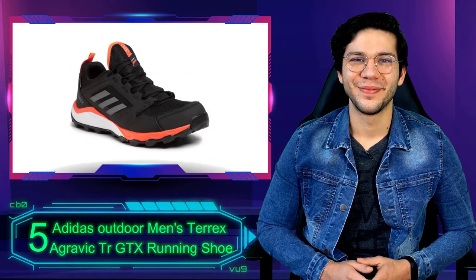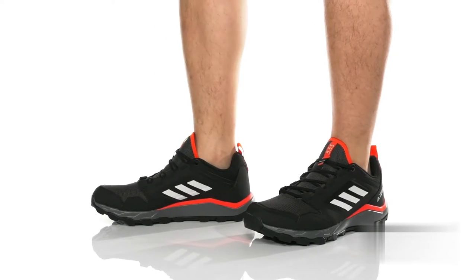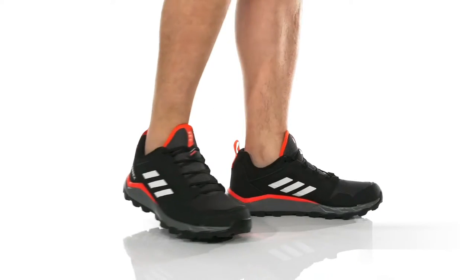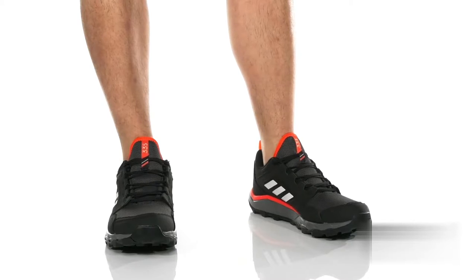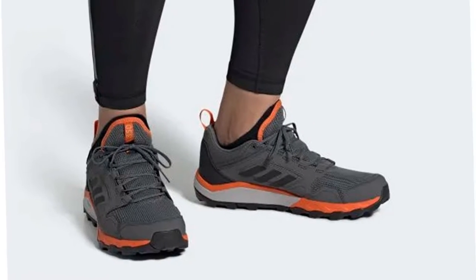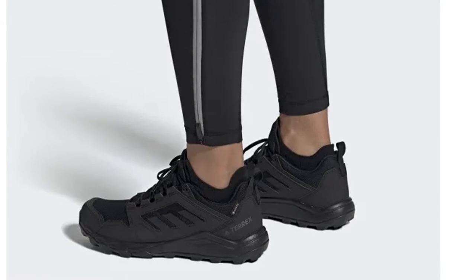Number 5: Adidas Outdoor Men's Terrex Agravic TR GTX Running Shoe. Adidas has renewed its focus on high-performance trail running shoes in recent years, and the Agravic TR is a rugged product of that renewal. Its full-length traction rubber outsole features deep lugs for superior traction, even in wet and muddy conditions, and an EVA-based midsole allows for good ground feel and energy return. Though it lacks the thin layer of boost foam that gives the Agravic XT a little more softness underfoot, the TR compensates by saving you some weight and cash. A one-piece Gore-Tex bootie keeps water out, and a mid-foot wrap locks your foot in place on uncertain terrain.